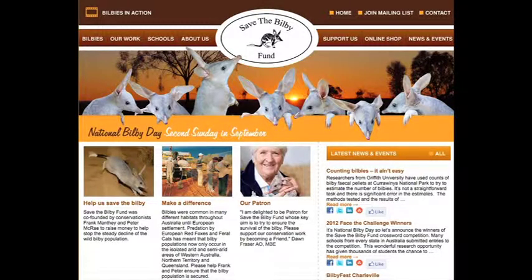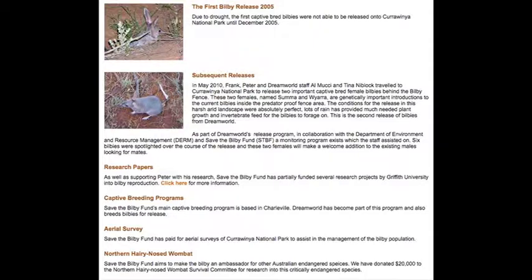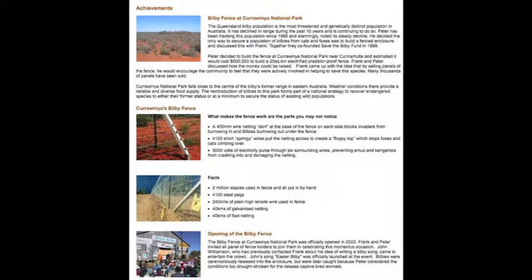The Save the Bilby Fund was founded in 1999 by conservationists Frank Mante and Peter McRae. In their initial vision, they decided they needed to research the biology and ecology of the species to identify the reasons for the population decline. They wanted to direct management efforts towards addressing these threatening processes and wanted to re-establish populations based on biological knowledge gained through research. Frank and Peter quickly discovered that the most prominent threat to the bilby was feral animals, such as the rabbit.